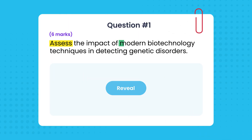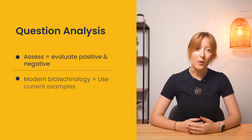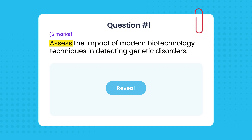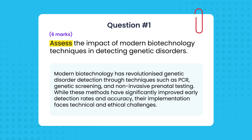Let me show you another example using genetics. Take this question: 'Assess the impact of modern biotechnology techniques in detecting genetic disorders' for six marks. Assess means to evaluate both positive and negative aspects. Modern biotechnology signals we need current examples, and detecting genetic disorders requires showing how these techniques work and their effectiveness. Your introduction could be: 'Modern biotechnology has developed genetic disorder detection through techniques such as PCR, genetic screening and non-invasive prenatal testing. While these methods have significantly improved early detection rates and accuracy, their implementation faces technical and ethical challenges.'